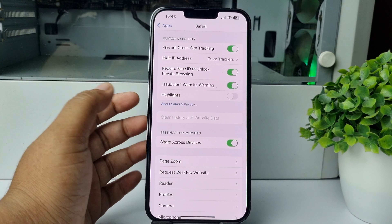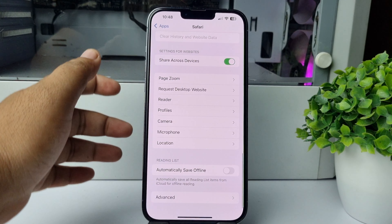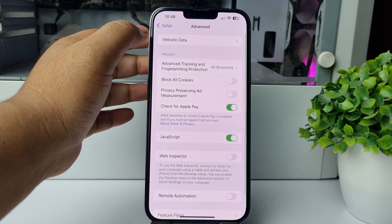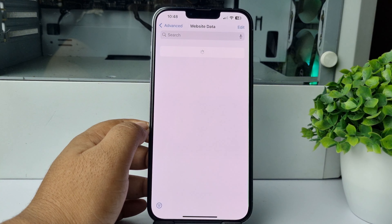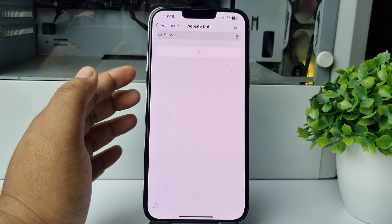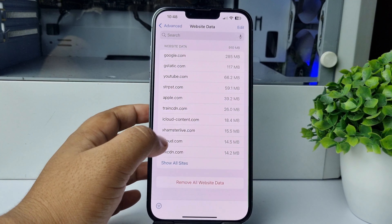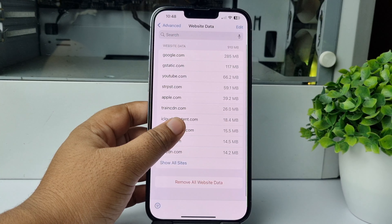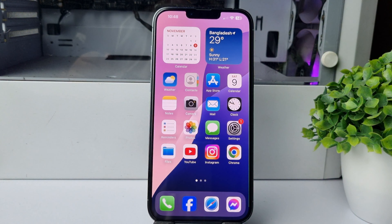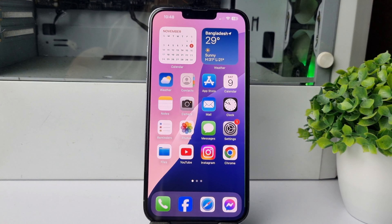Scroll down and tap on Clear History and Website Data. After that, scroll all the way to the bottom and tap on Advanced Website Data. Here you will find all of your Safari website data. Tap on Edit and delete all data from here.